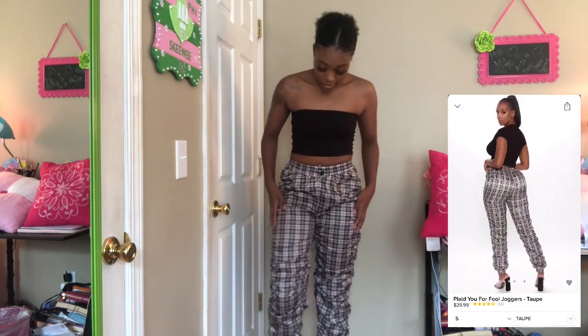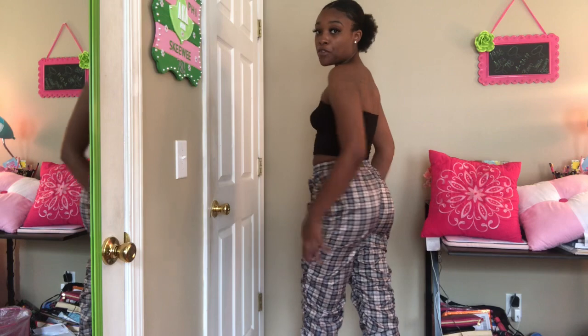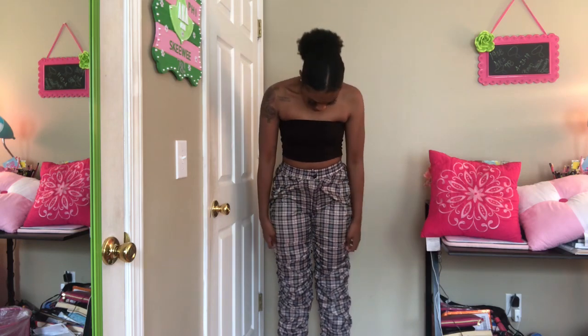The next pair of pants I got are these scrunched up, pleated pants from Fashion Nova. I really really like these — they kind of come like joggers at the bottom. These are really cute. I'll probably just wear these with a cute little black top, or like the one I showed earlier in the video. This is one of my faves.